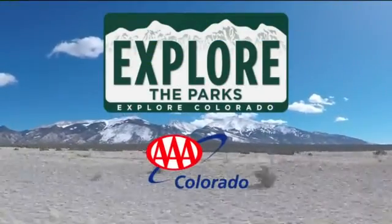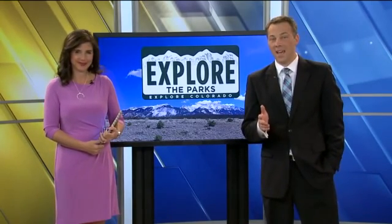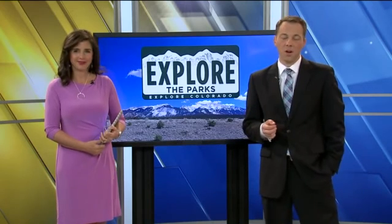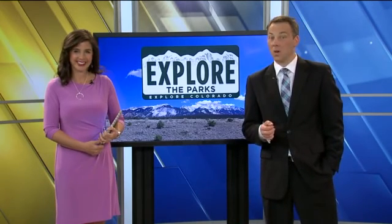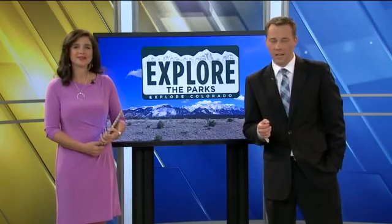It's the anniversary of the National Park Service, and AAA Colorado and Explore Colorado want to help you explore the parks. Happy birthday, parks. Today we're making a stop at Black Canyon of the Gunnison National Park. Meteorologist and our resident explorer Jennifer Broome takes us to the edge of 2,000-foot cliffs.